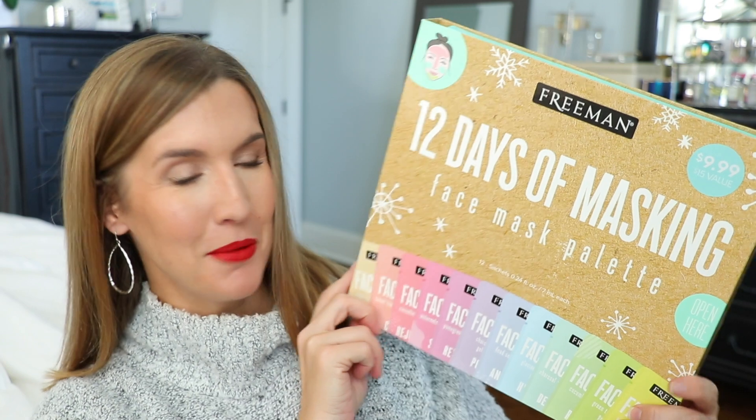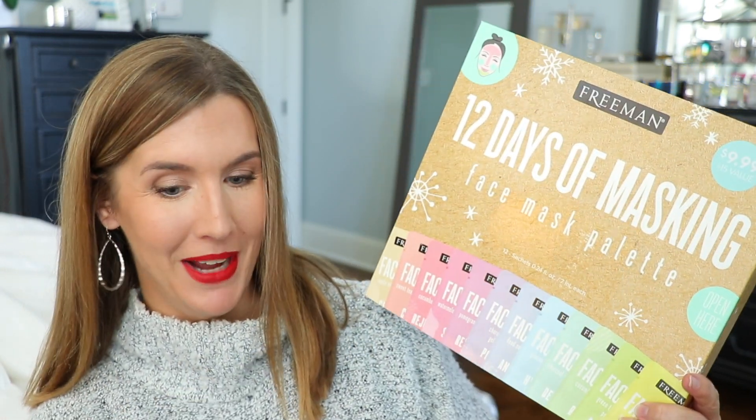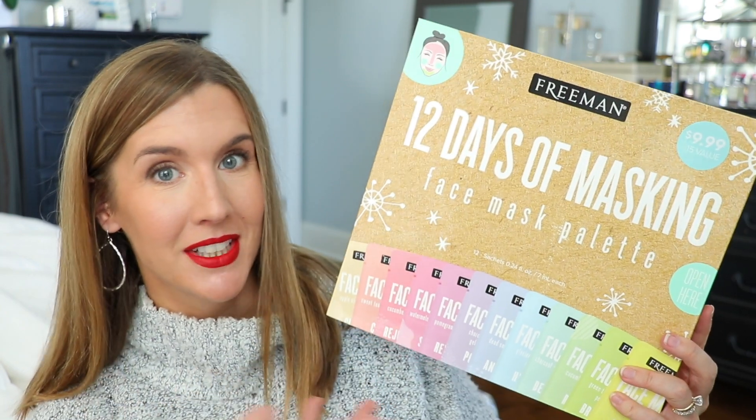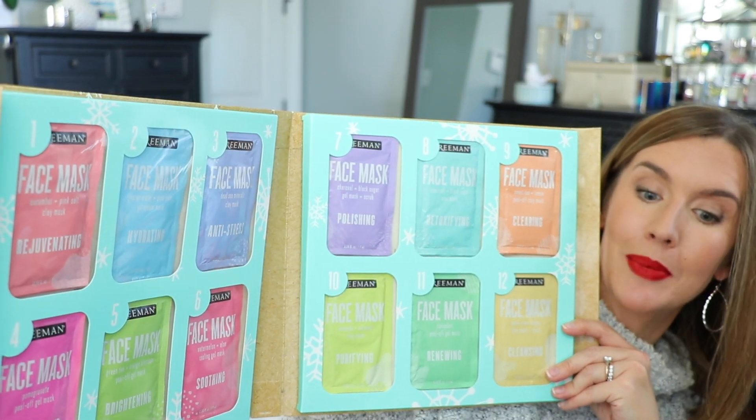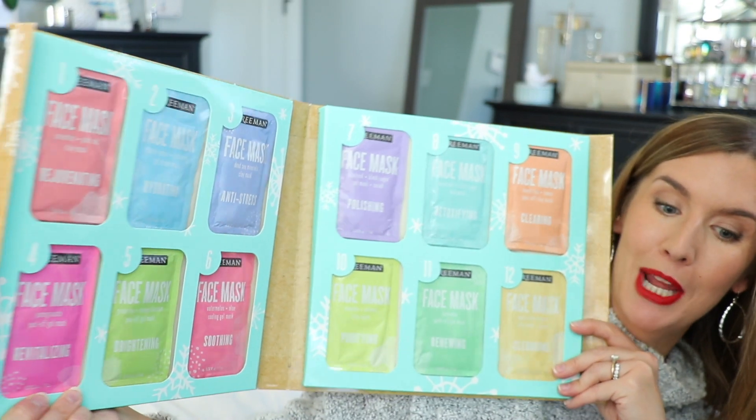This item is teenager-approved — Brooke saw it and was like 'yes, that's for me.' This is the 12 Days of Masking Set — how cute is this? You get 12 sheet masks for $10, and it's a little advent calendar too. The masks include rejuvenating, brightening, clearing, purifying, soothing, hydrating, anti-stress, polishing, renewing, cleansing, detoxifying, and revitalizing varieties. These are Freeman masks, which have been around forever. They could open one each day like an advent calendar — I think this is absolutely adorable to give for Christmas or to use as an advent calendar before Christmas.